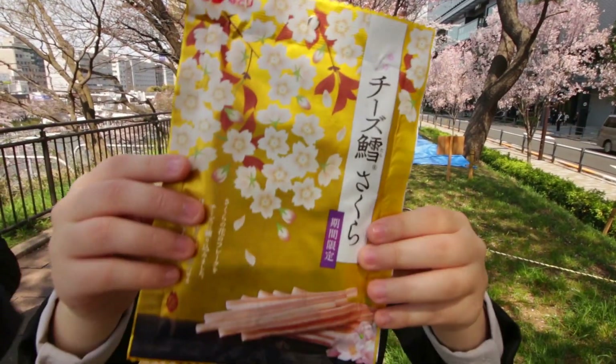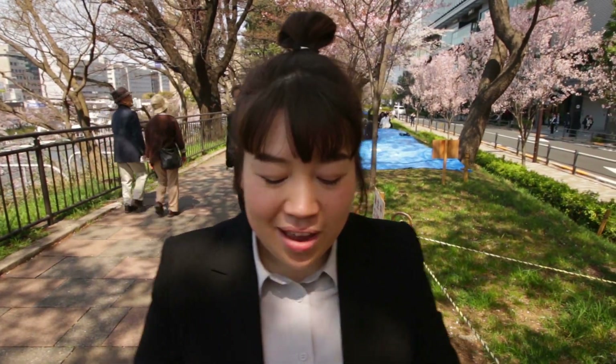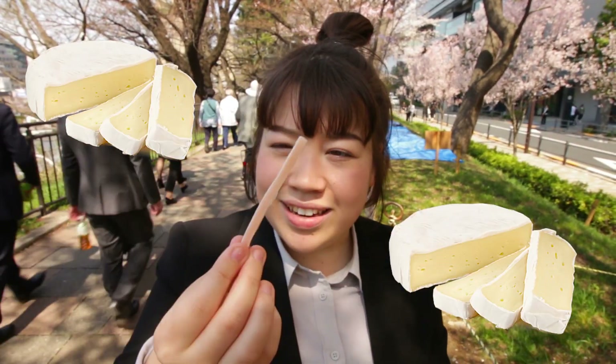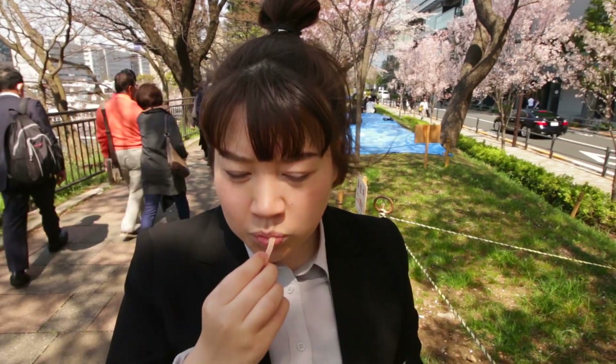Next, look what we found — sakura cheese. I saw this in the supermarket and I thought this was hilarious. I think it's brie, and it has sakura filling on the inside. Itadakimasu! The taste of sakura is not particularly strong — it really just tastes like cheese infused with sakura. But I think it's sweet that they were able to make a pink flavored snack for this time of season.